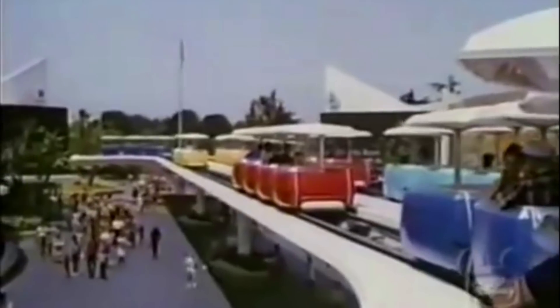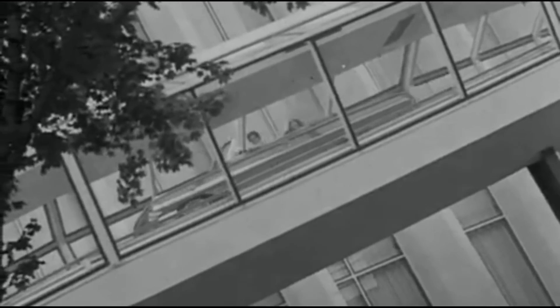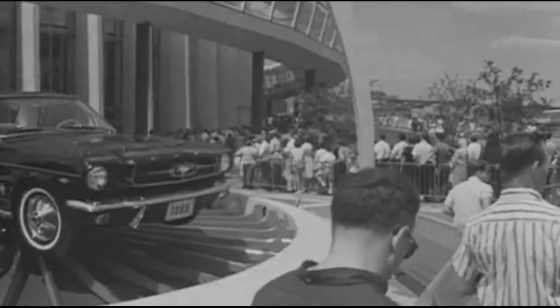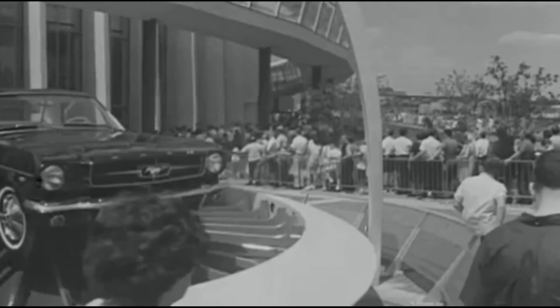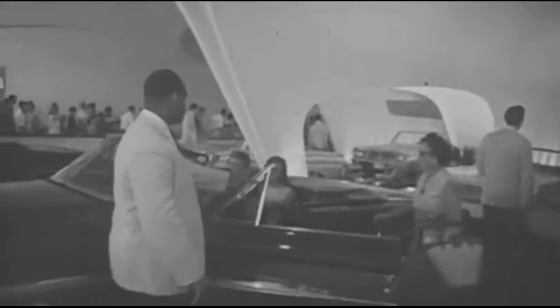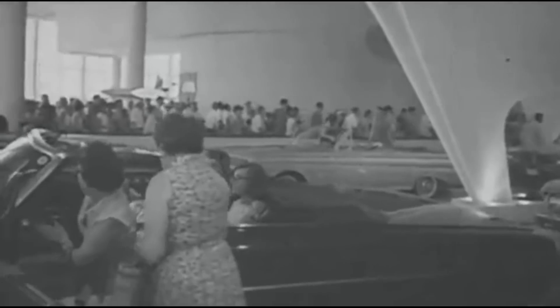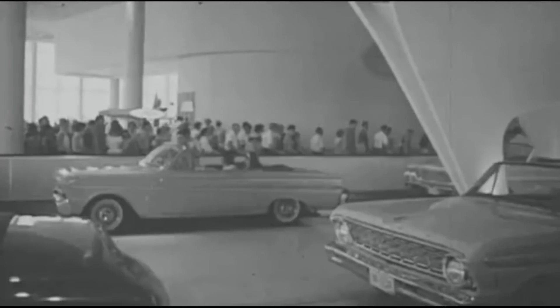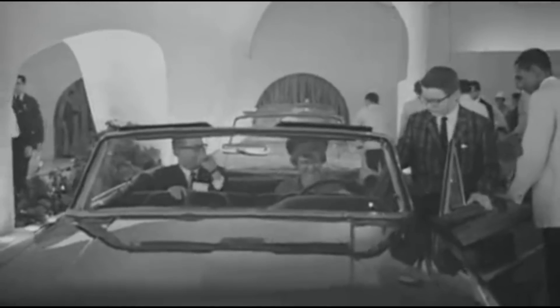Starting in the early 1960s, the Walt Disney Company, under the direction of Walt Disney himself, partnered with the Ford Motor Company on a sponsored attraction designed to advertise and demonstrate their new vehicle designs. Rather than fabricate a simple elevated roadway and hire hundreds of drivers, Disney devised a ride system in which speed and steering could be controlled. This new system debuted at the 1964 World's Fair as the Ford Magic Skyway.